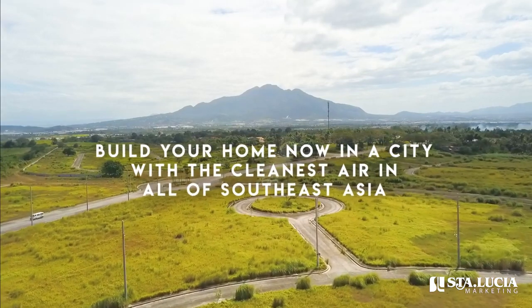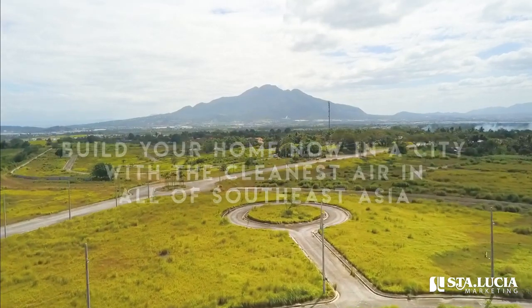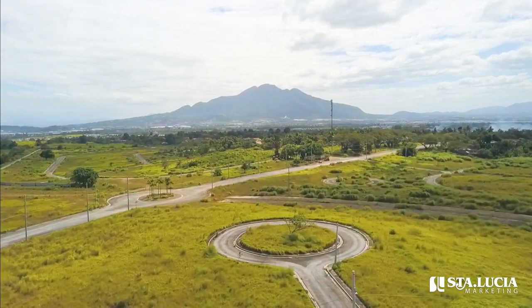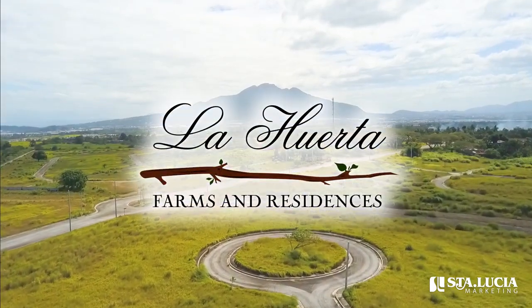Build your home now in a city with the cleanest air in all of Southeast Asia. Live your dream retirement at the comforts of your own farm estate at La Huerta Farms & Residences.